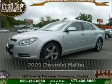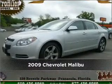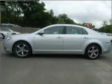Live the dream in this 2009 Chevrolet Malibu. Look no further. The perfect vehicle is here.